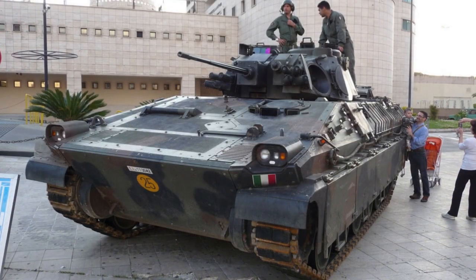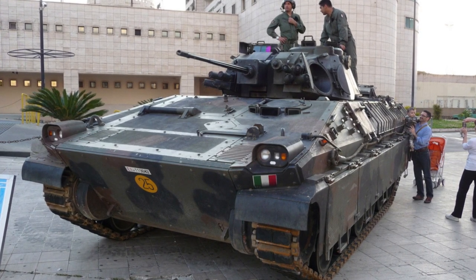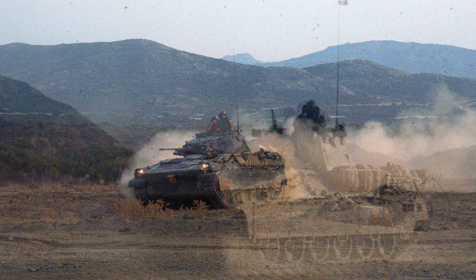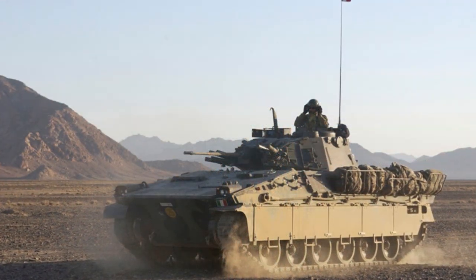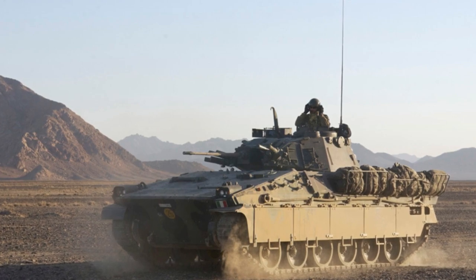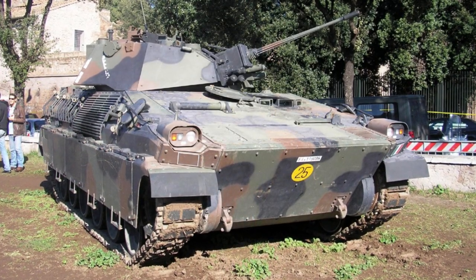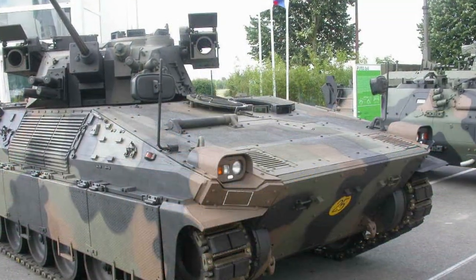Externally, the Italian Dardo retains a very basic and utilitarian appearance, though still conventional in the field of infantry fighting vehicles. The hull supplies a low-profile and sports angled armored surfaces as well as side skirts. The driver sits offset to the left, just ahead of the turret, with the power pack to his right, noted by the exhaust screen along the right side of the hull.